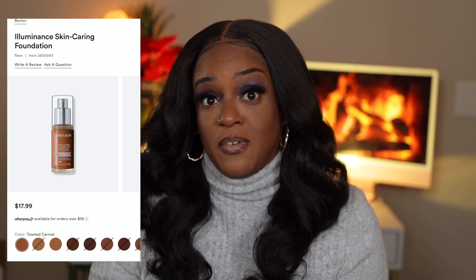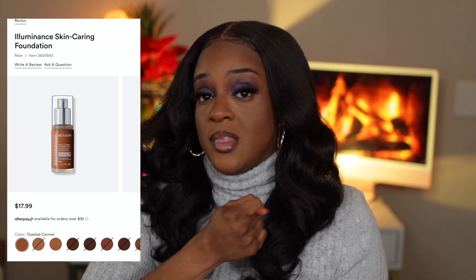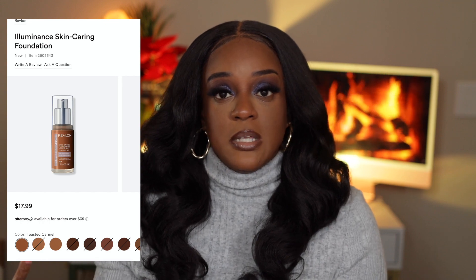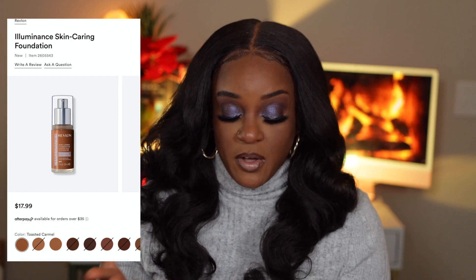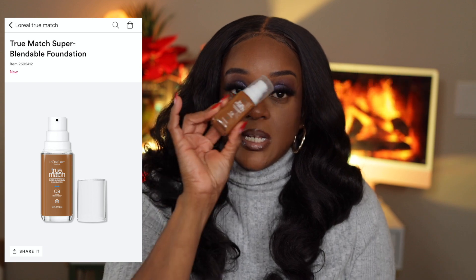Y'all know I'm oily combo, but I have no problem having a little shine here and there. I'm just obsessed with trying new foundations — there's just something about new foundations because you never know. You might get that one that you'll just wear for as long as they make it, like the MAC Studio Fix NC50. That's what I am — I've been wearing it for 10-plus years.